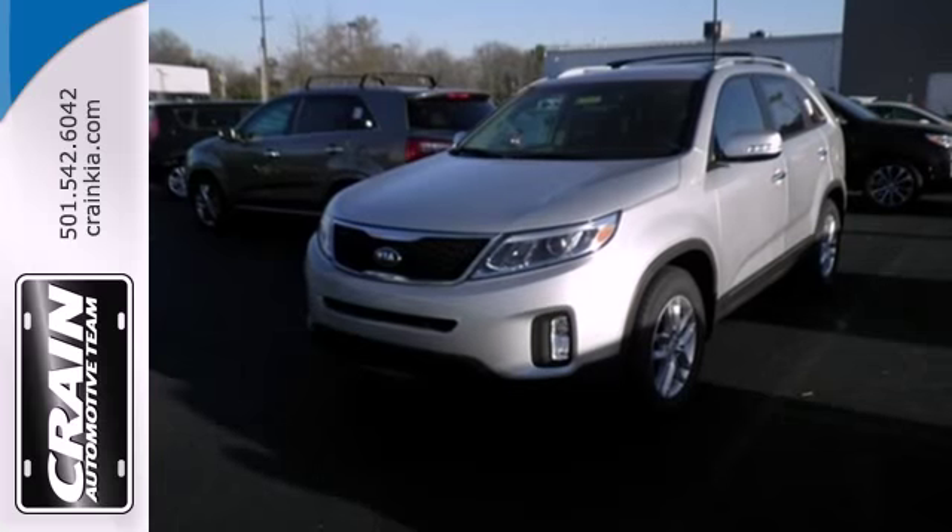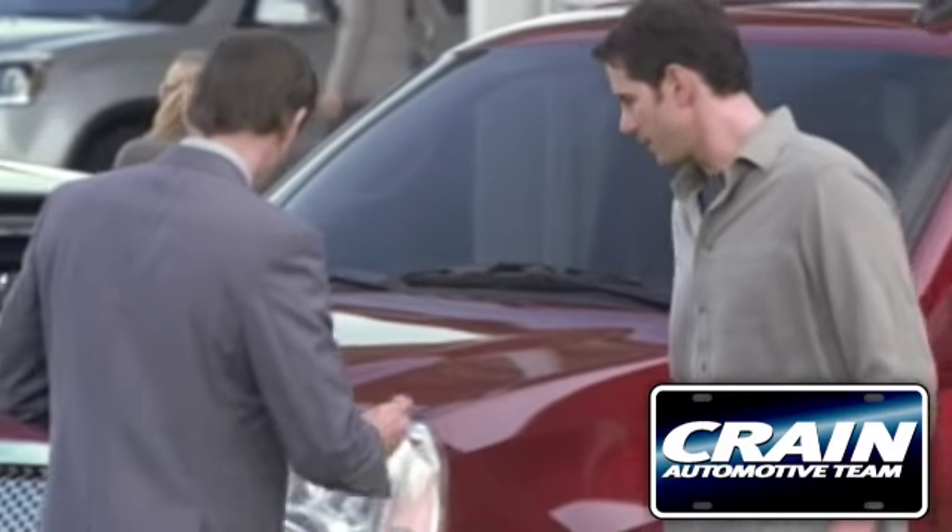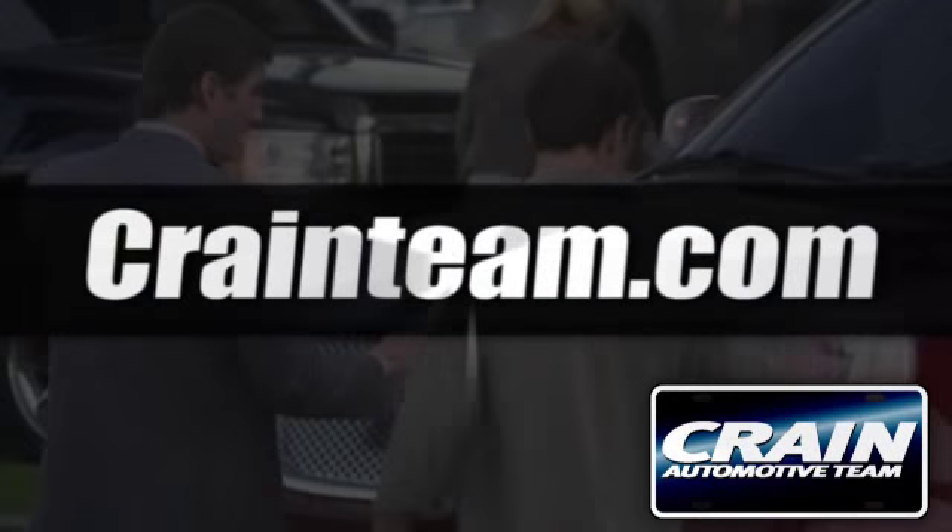This Sorento is ready to be the newest member of your family. Take it home today. Visit us anytime at craneteam.com.